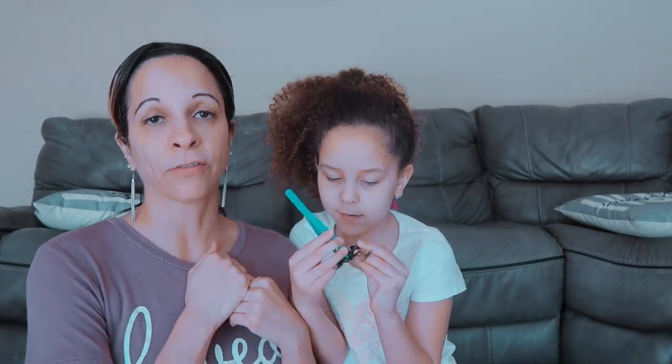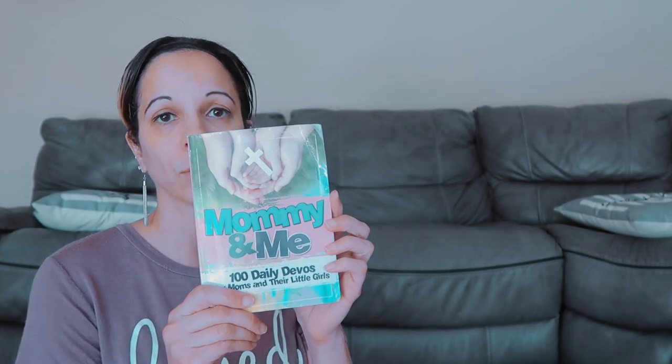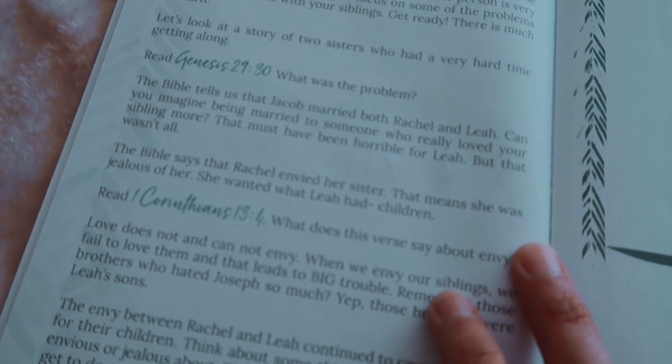We've moved over to my family room because my son is working on his solo work. I have a video on how to homeschool different ages — right now he's doing his solo work for an hour, then we'll do work together for an hour. First we're going to pray. For Bible, we're working on 'My Brother's Keeper' — learning to love your siblings God's way — because my children are having a hard time getting along. We're also doing a mommy-and-me devotional: '100 Daily Devotions for Moms and Their Little Girls.' My Brother's Keeper is run by day and has a lesson, a Bible verse, and questions to discuss.